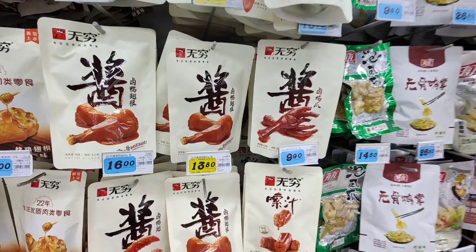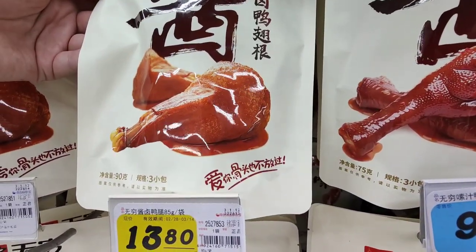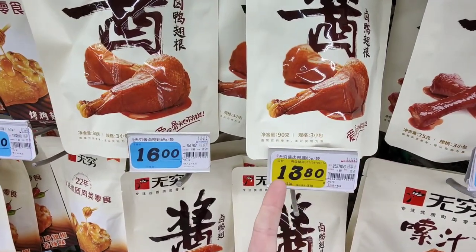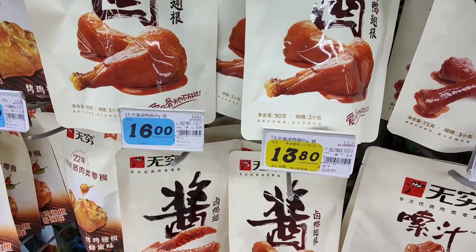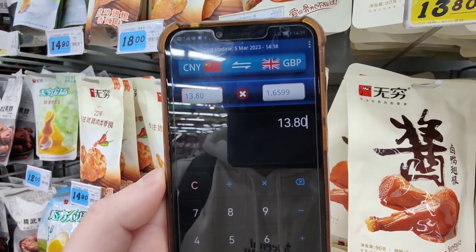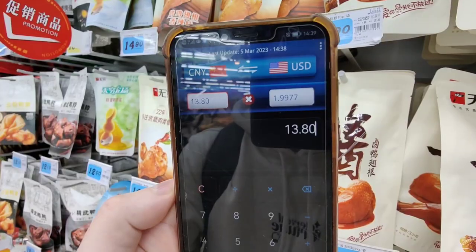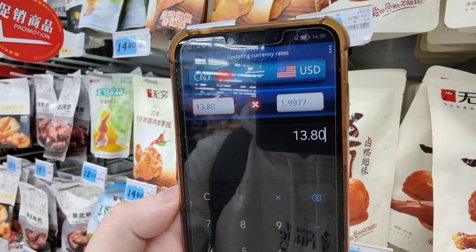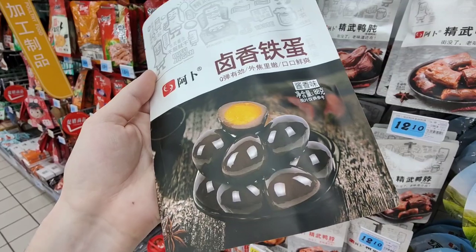I've spotted these chicken drumstick snacks which look absolutely delicious — and juicy, I may add. They are 13.80 renminbi. So 13.80 renminbi is around one pound sixty-six in British pounds, and in dollars it's around two dollars more or less.